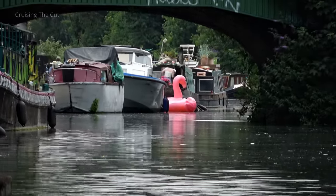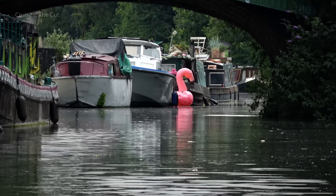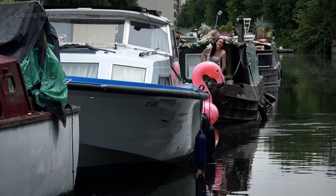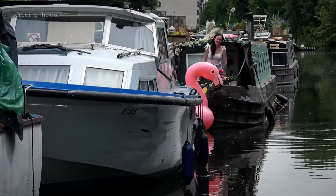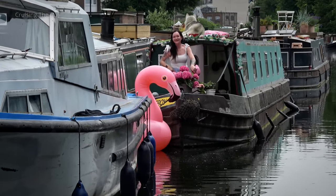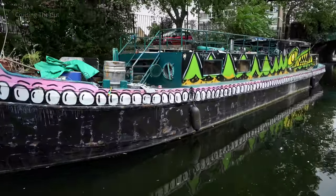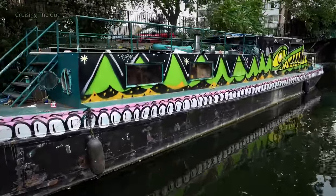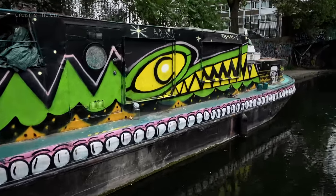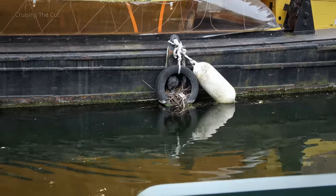Speaking of unusual things floating in the canal, that flamingo looks familiar and should do to anyone who saw my last London boating video. It's artist Rieke Hoevenen and her dog Bowie on the roof, who, you'll notice, is quite happy and quiet. If you have hanging tyres, expect them to be used as nests.